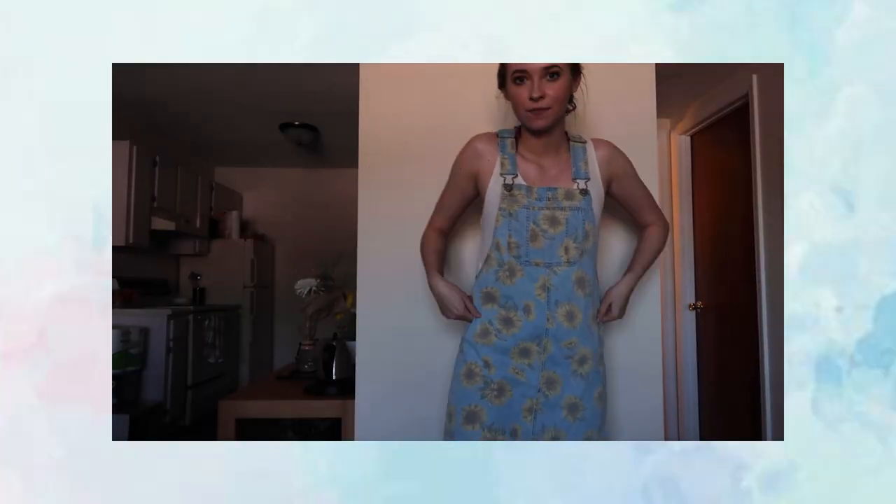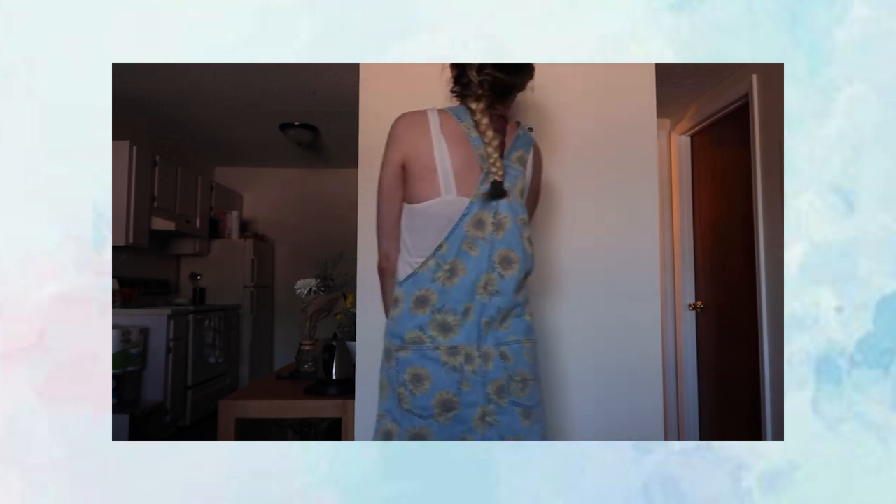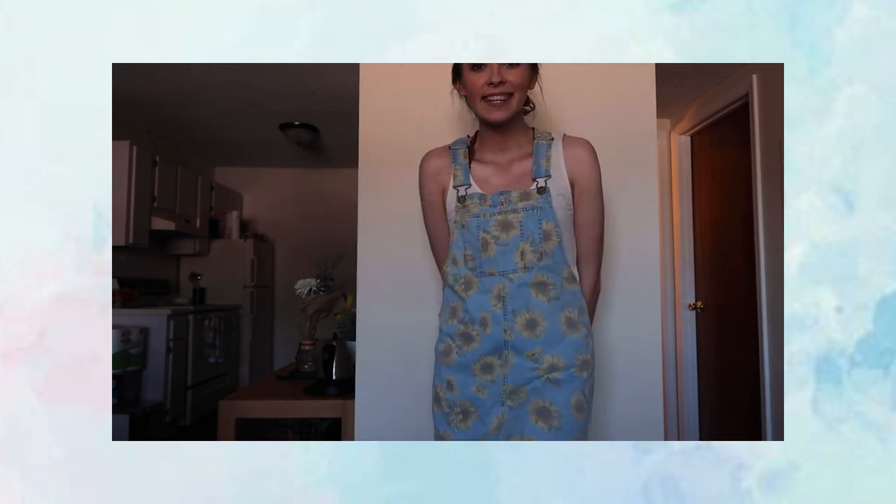I was skeptical about these but my co-workers convinced me — they're little sunflower overalls in a dress style. I wore them to my bridal shower and I love them so much. They're so cute, and they're perfect because my wedding flowers are sunflowers. I just need another cute occasion to wear them to since I can't exactly wear them lounging around the house.